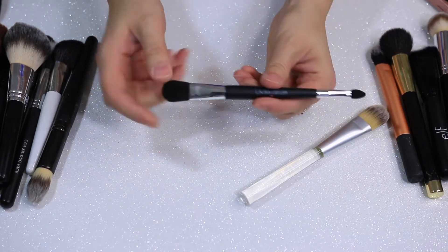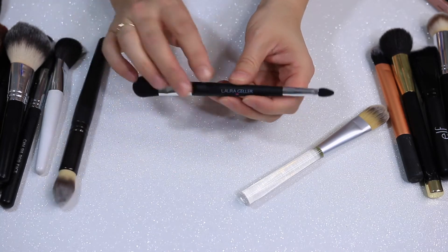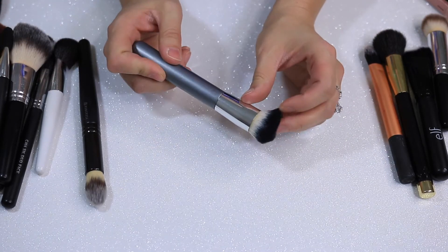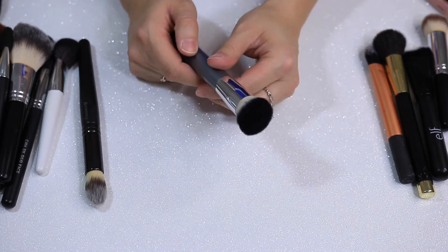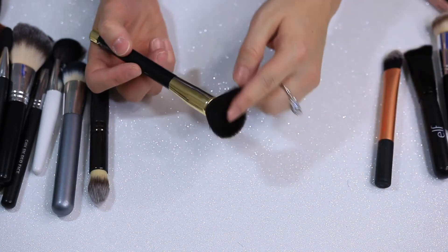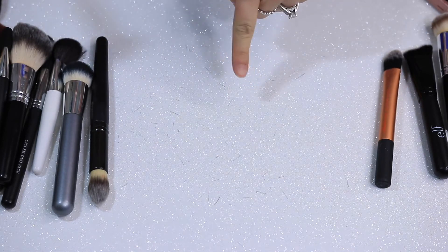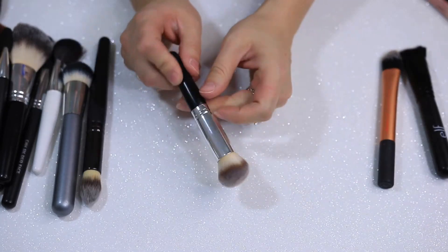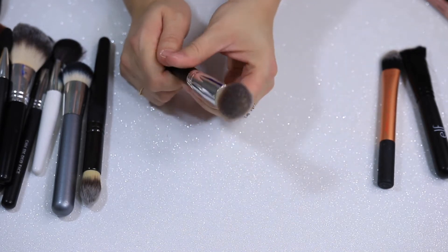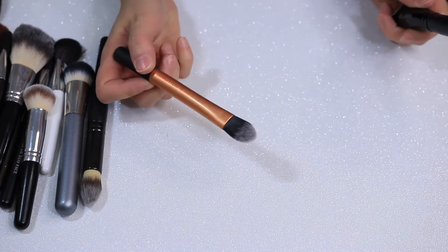This is a Laura Geller sponge-tip double-ended brush — I think it came with a highlighter. I don't like it and never used it. This is another flat paddle by Ulta, one of the really old brushes. This one is by Target Up and Up — I used to love it for foundation, but I have so many others. This Sonia Kashuk brush sheds a lot — look at all those hairs! I'm getting rid of this. Here's one I think is a Studio Tools brush — good for cream contour or bronzing, but I don't need it. Another flat paddle brush from Real Techniques.